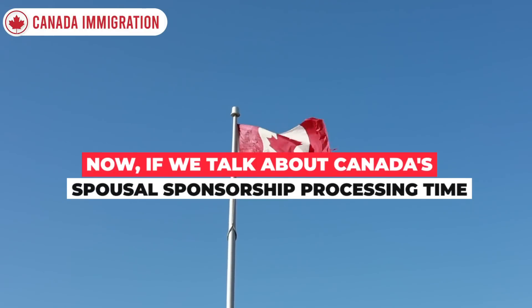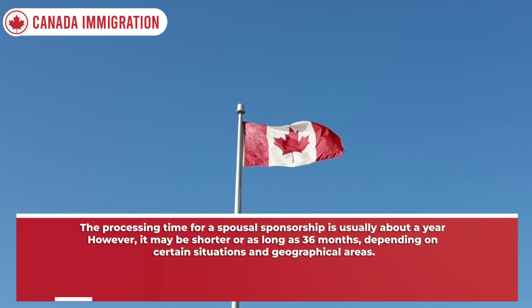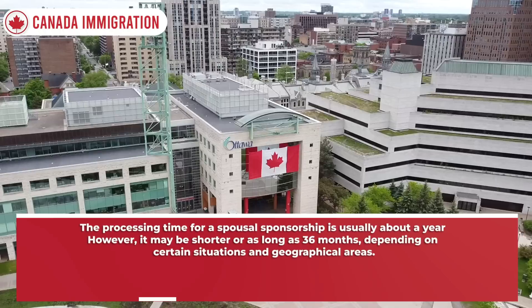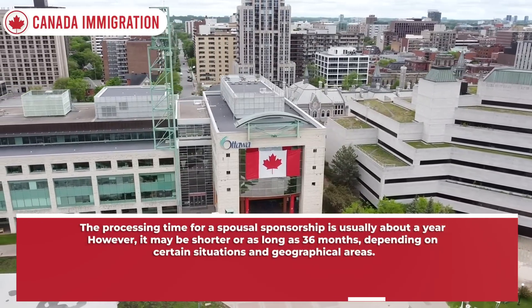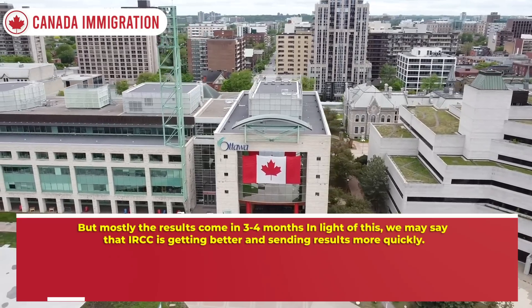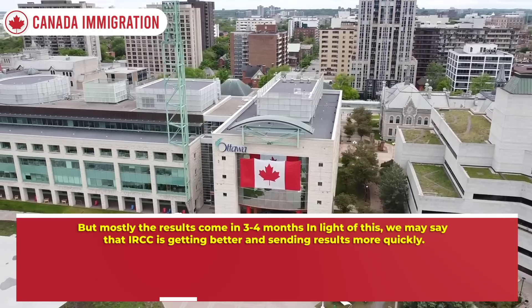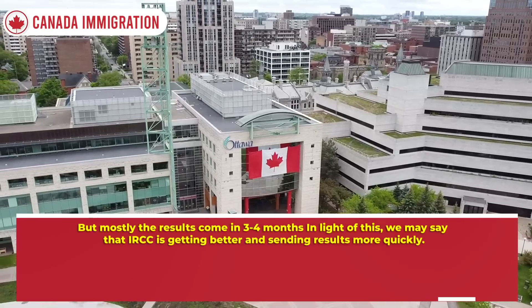If we talk about Canada's spousal sponsorship processing time — the processing time for a spousal sponsorship is usually about a year. However, it may be shorter or as long as 36 months, depending on certain situations and geographical areas. But mostly the results come in 3 to 4 months. In light of this, we may say that IRCC is getting better and sending results more quickly.